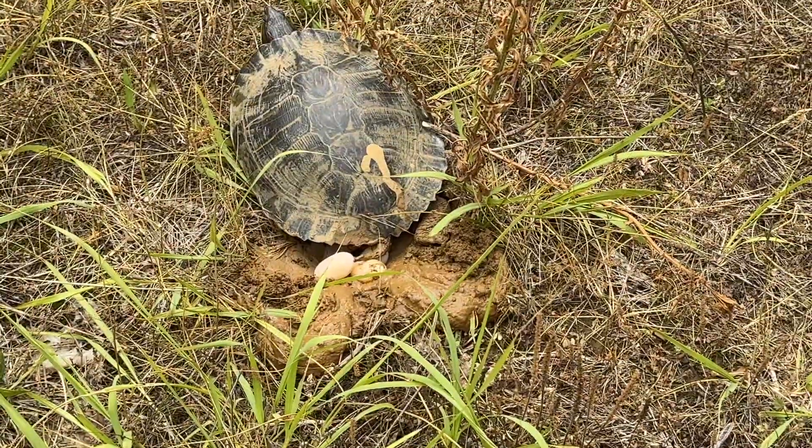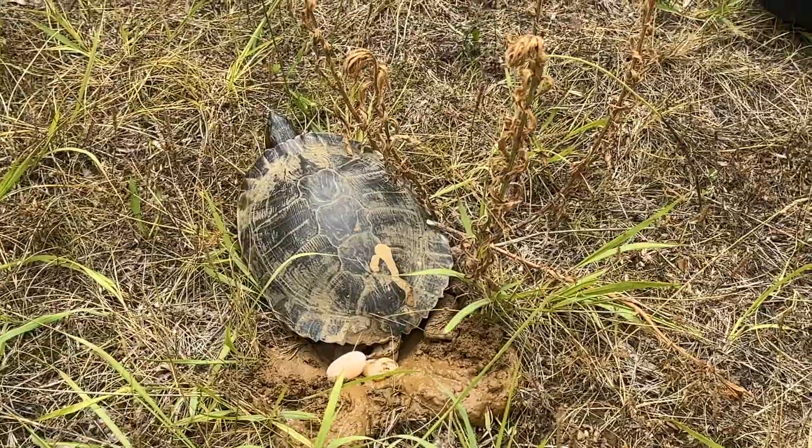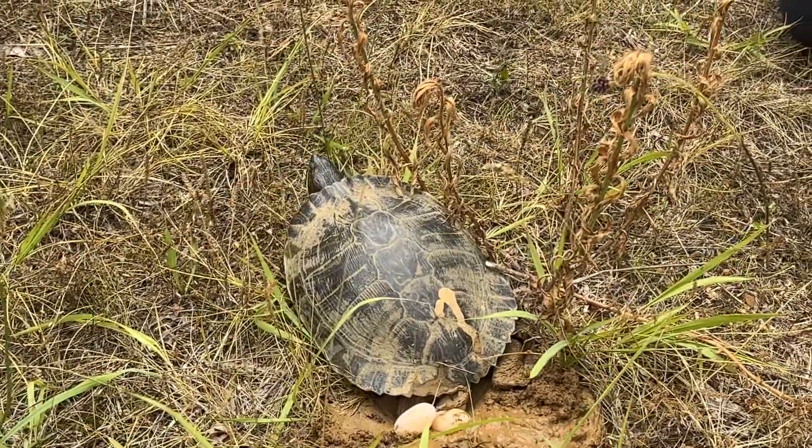This is a red-eared slider. I'll take a look at her head in just a second. You guys, this is pretty special to get to see something like this.